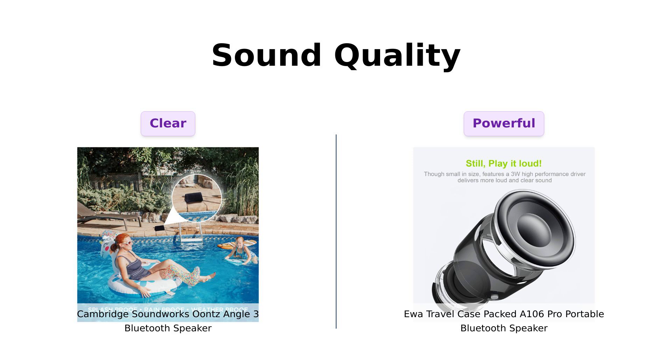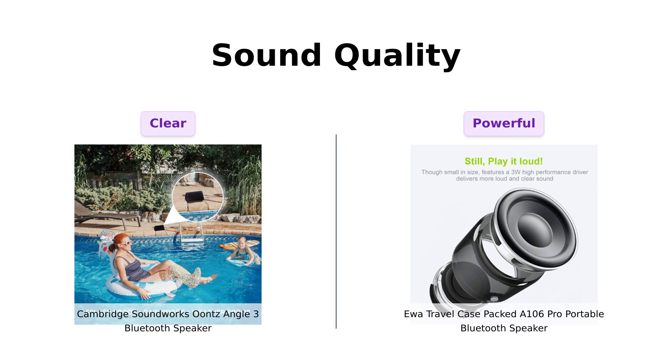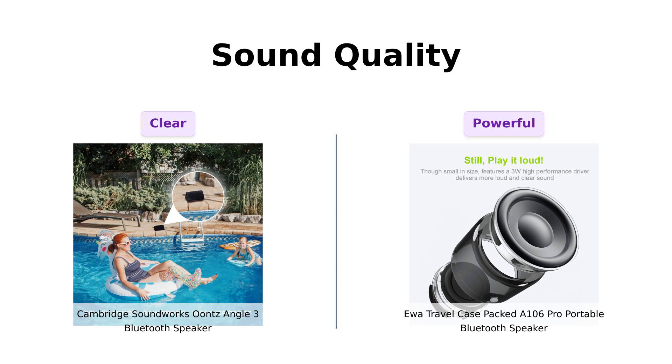Sound quality is a crucial factor for any speaker. The Unce Angle III is praised for its incredible sound without distortion, making it perfect for blasting your favorite tracks. Reviewers have noted that it performs well even at maximum volume, although it may lack the bass of pricier models.